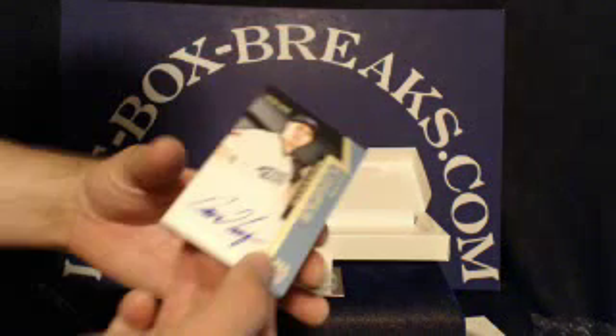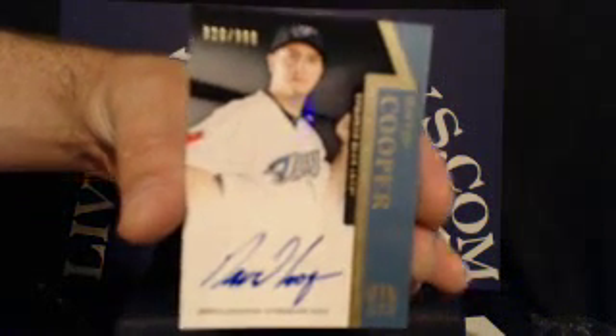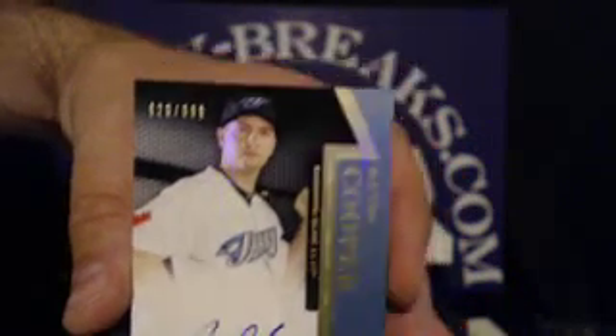Up next for the Blue Jays, we have a David Cooper rookie autograph. That looks like an on-card, same with the Brent Morrill. This one is number 820 out of 999. Blue Jays tonight are going to Matthew James42.